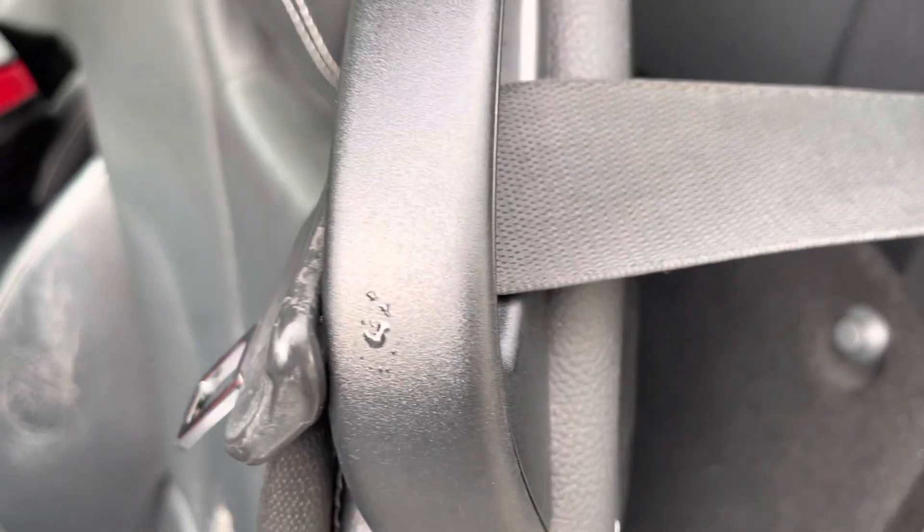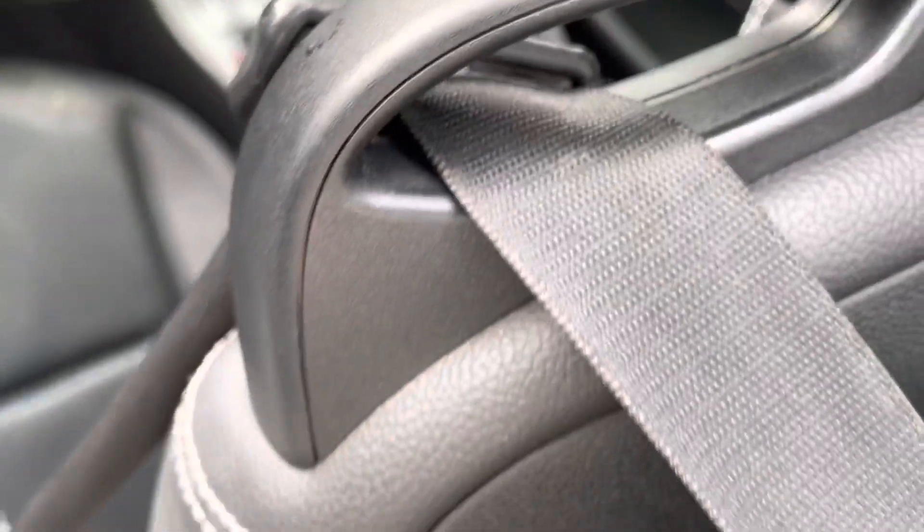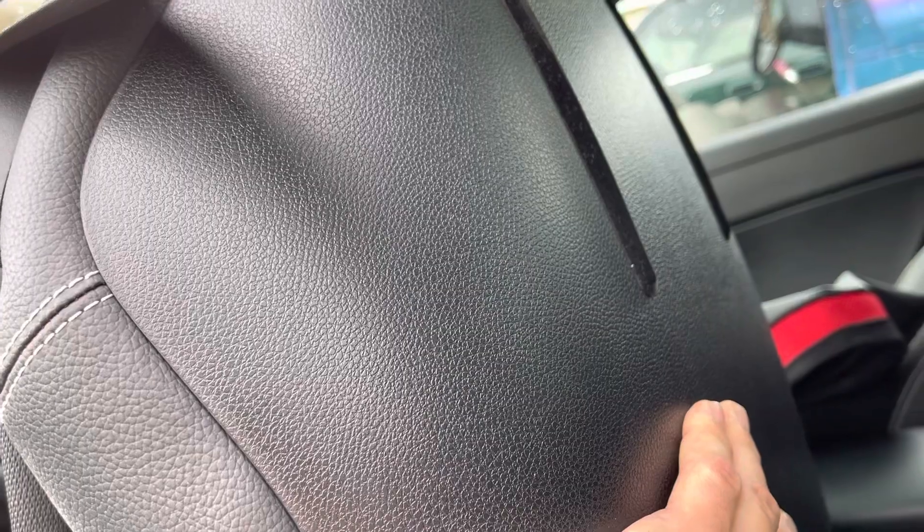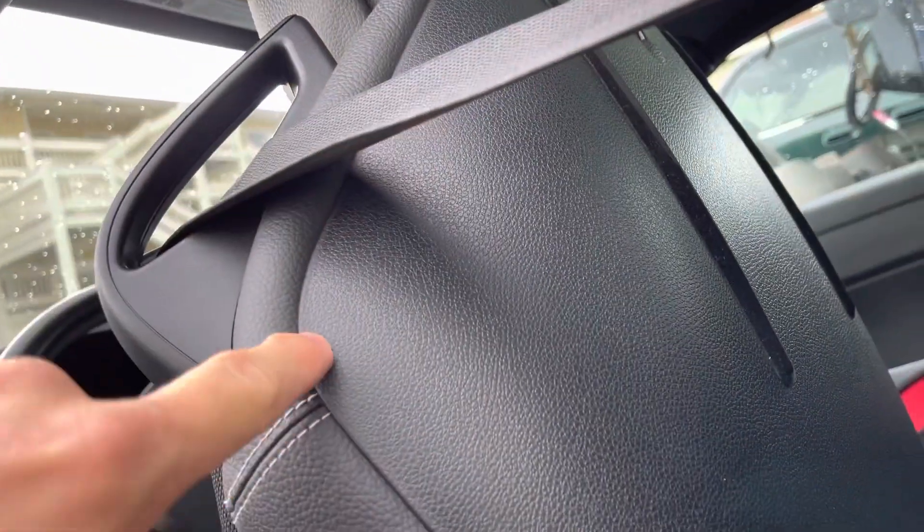Got to move this. There are two screws at the back and two screws under the guider — right here. Then push this down, not up — down. There's a hook. And then two screws right here, removed.